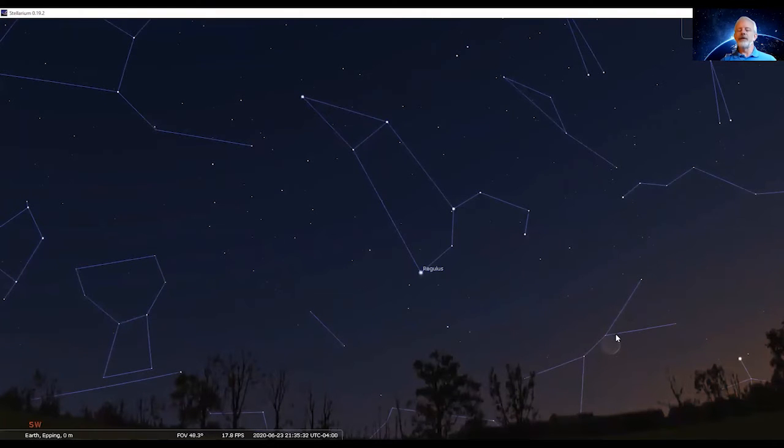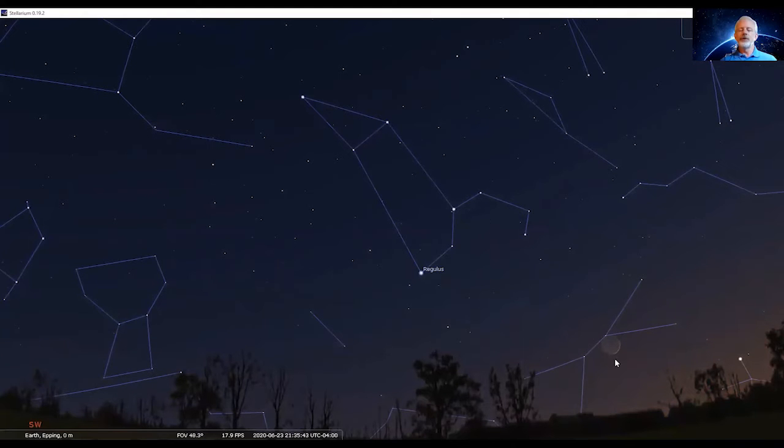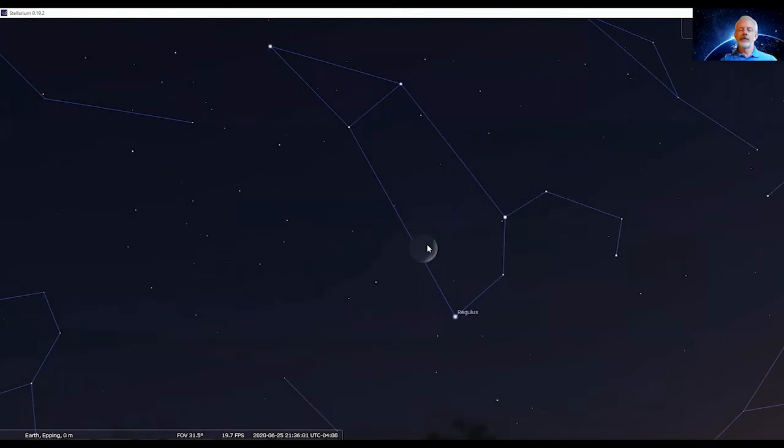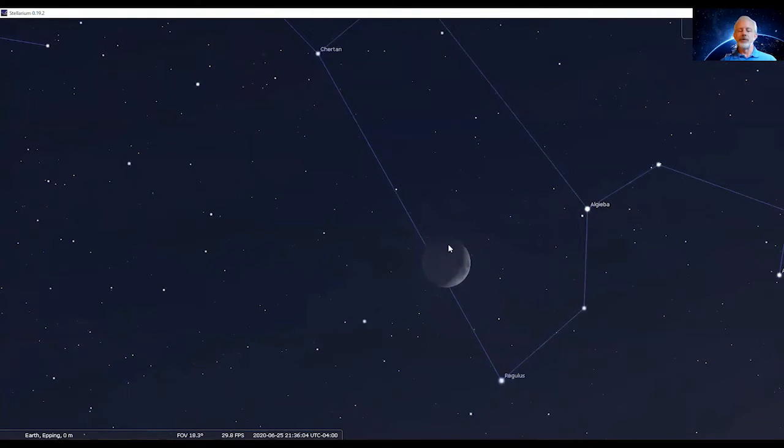We saw the crescent moon — let's see where it's going to be. This is Tuesday evening, but it does progress in the sky. Going forward to Wednesday and then Thursday evening, it actually goes just above Regulus. By Wednesday and Thursday evenings you can see a bit more of its crescent shape. As we zoom in tighter to the moon, you can see the rest of the moon.